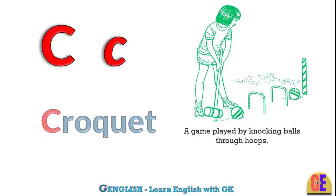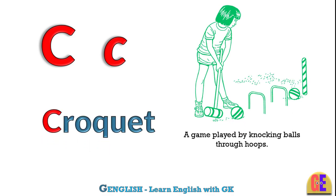Croquet. C for croquet. A game played by knocking balls through hoops.